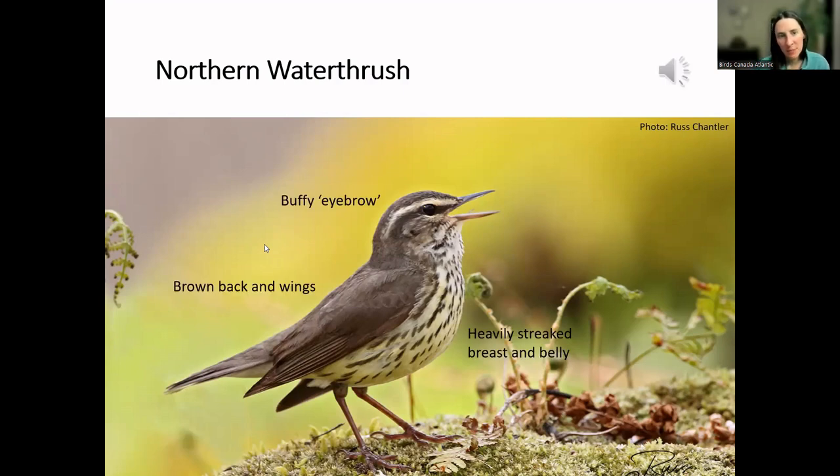Identifying characteristics of the northern waterthrush: they're brown on the back and wings with no wing markings or bars. The breast is pale, possibly with a yellowish wash — the amount of yellow varies — with heavy streaks all the way down the breast and belly. On the face they have a brown head with a strong buffy eyebrow stripe running from the beak all the way to the back of the neck. Their song is a loud, emphatic song with notes that fall in pitch and get faster. Catherine says it sounds like a ball bouncing downstairs.